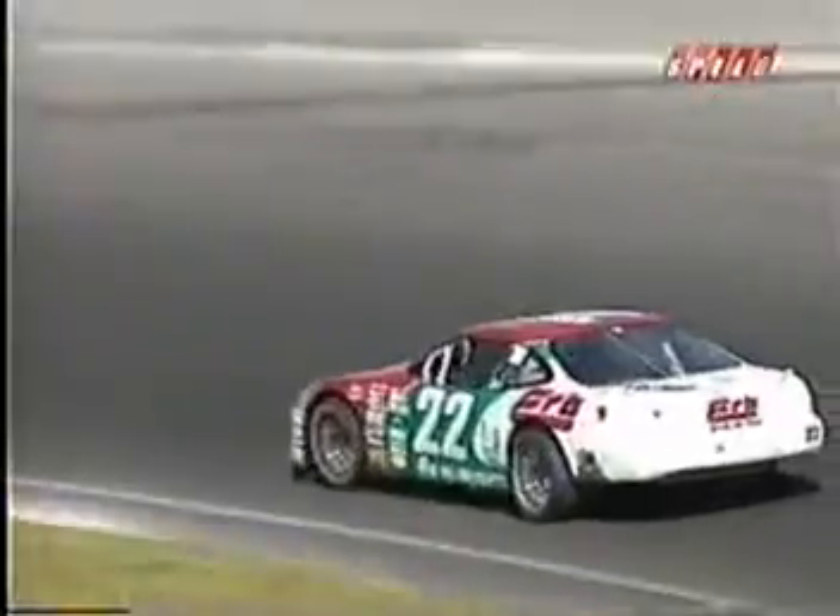Yeah, how many times have we seen this happen? Your whole day ruined over one tire. There's your new leader Don Thompson Jr., who started on the pole, came into this race 12 points ahead of DJ Kennington, who has struggled here in their battle for the Cast Car Championship.